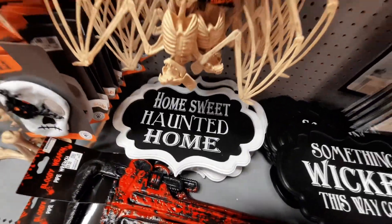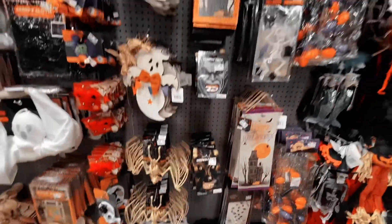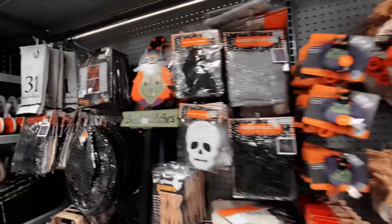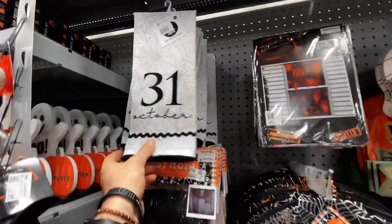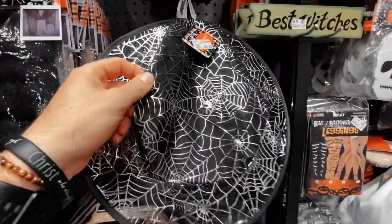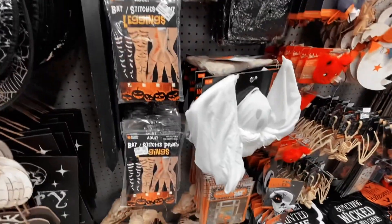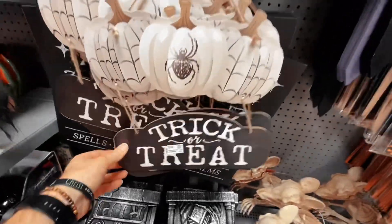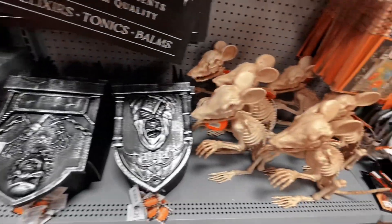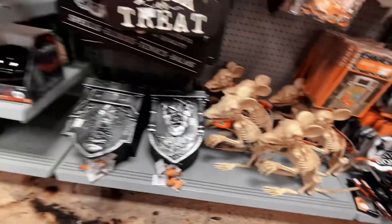Then over here you've got 'Something Wicked This Way Comes,' 'Home Sweet Haunted Home,' and your little bats, the little boo figures — I always love those. The October 31st kitchen towels and creepy cloth, there's your witch's hats. That's pretty basic stuff — trick-or-treat little signs that you would mostly see at Dollar Tree.